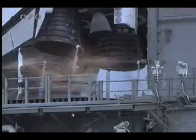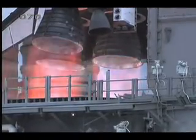T-minus 5, 4, 3, 2, 1. Booster ignition.